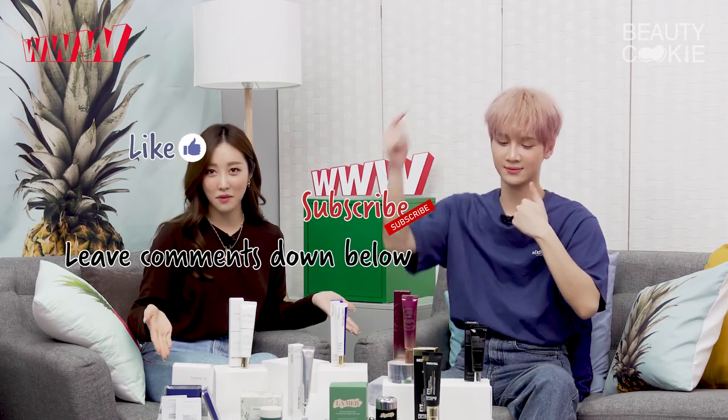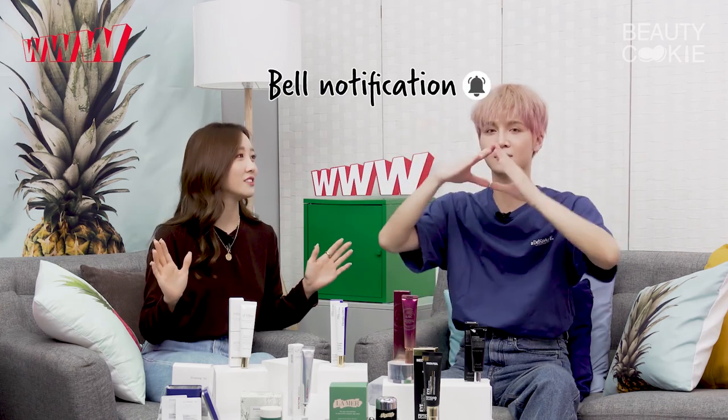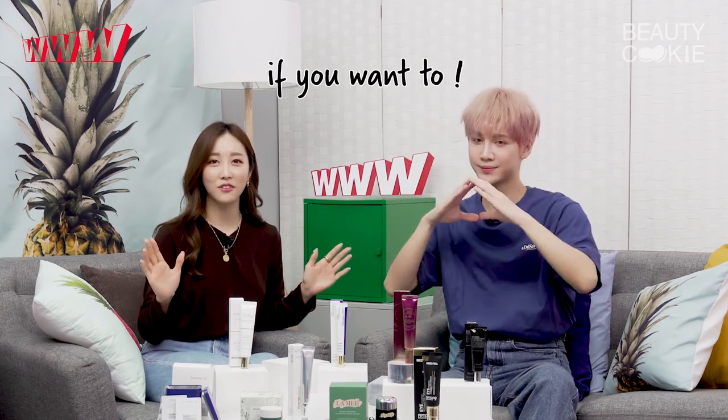Next episode we're talking about shading and contouring, so stay tuned for that. We're going to bring in our products again. Please like, subscribe, leave comments down below if you want to see us, and leave the bell notifications on to see more of us. We'll see you next time — bye!